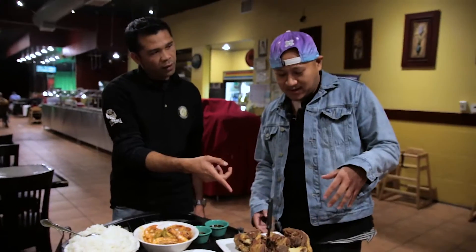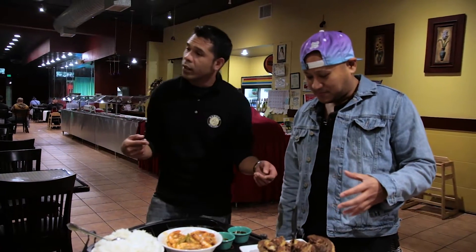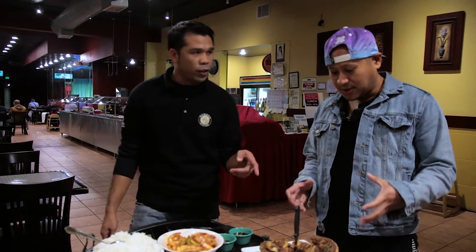This is the crispy pata. Oh man, this is like one of my favorite things. They boil it with the leg part of the pork. So it's the leg part — they boil it first, then marinate with some spices before they deep fry. So you gotta cook it twice: boil it first and then deep fry.